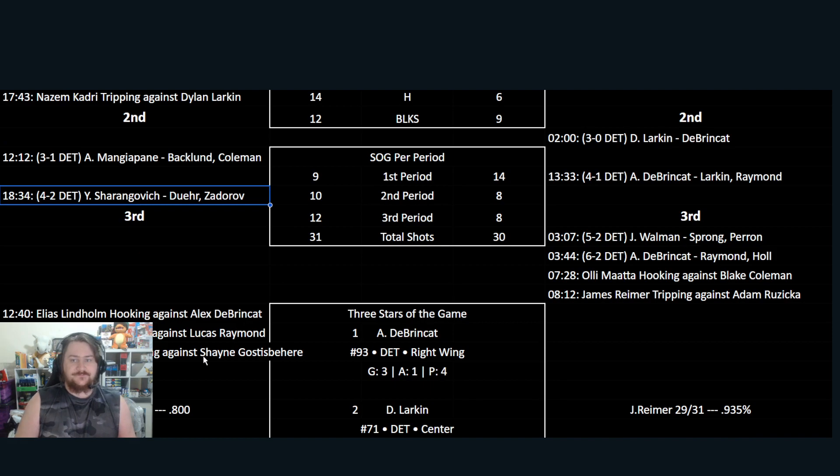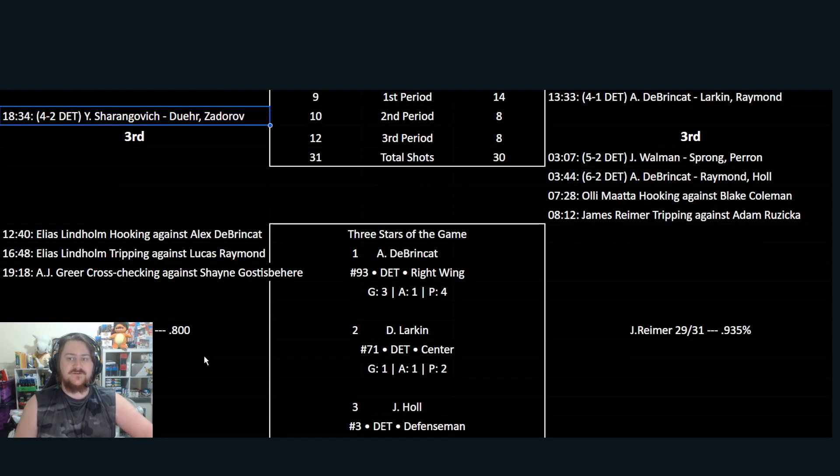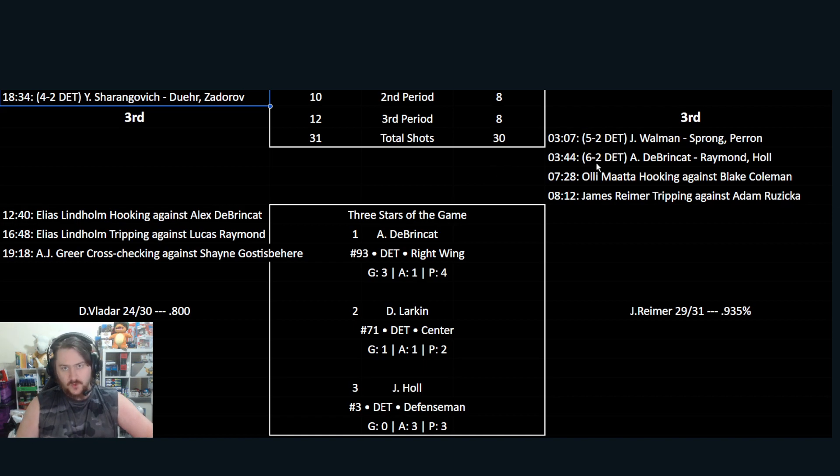Scrolling to the third period, it's all Detroit to begin with — Detroit starting each period strong with Calgary being slow at the start. At 3:07, Worman, with Sprong and Perron assisting. Then at 3:44, only 37 seconds later, Detroit get their sixth goal as DeBrincat finishes his hat-trick. Raymond completes a hat-trick of assists, and Hull completes a hat-trick of assists as well — three assists each for Raymond and Hull.